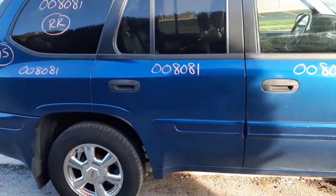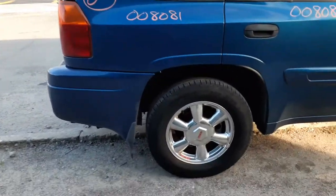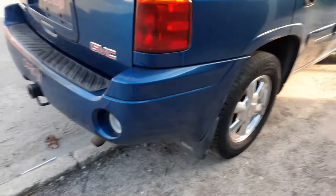Same with the right rear door — power windows, power locks, and it does have privacy tint. You got a right rear quarter glass with privacy tint, and the right rear quarter panel. There's your right rear wheel with the cap, 17-inch chrome style. Nice clean wheels, set of four.